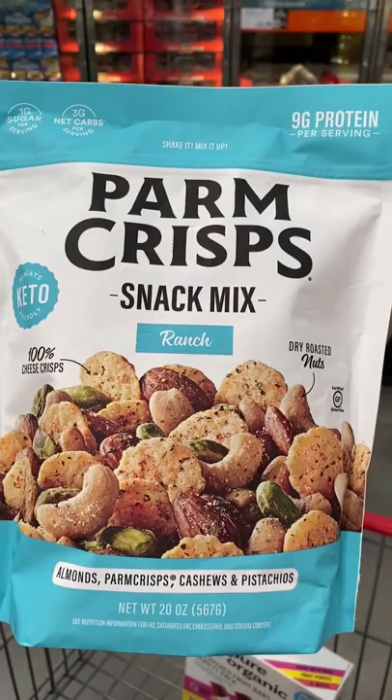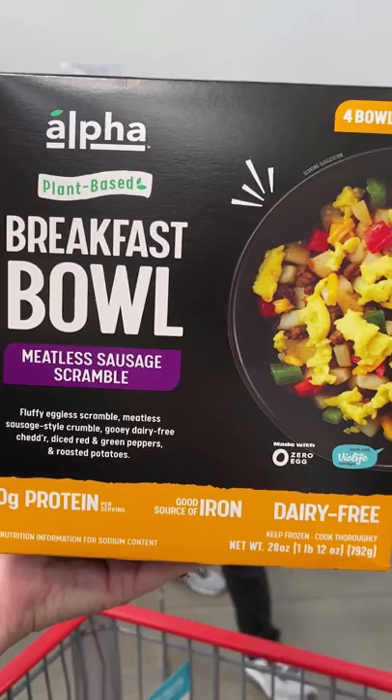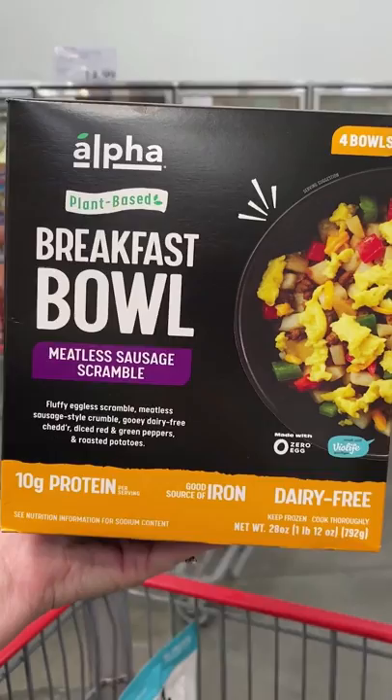I am really loving all the plant-based food options these days, and this one has dairy-free cheese with an eggless and meatless sausage bowl, and I love that it has 10 grams of protein.